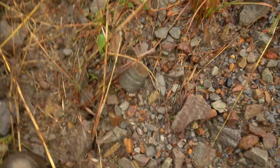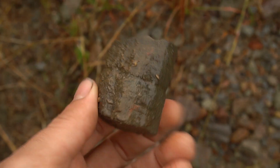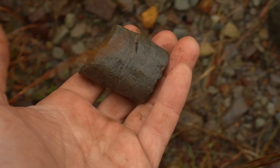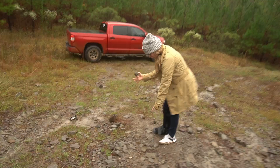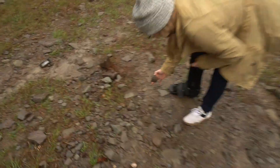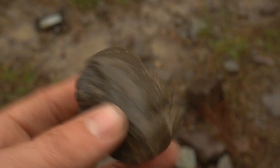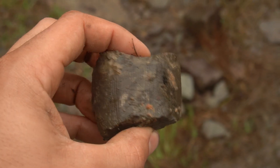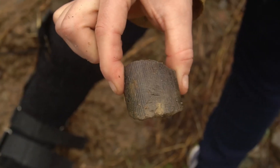Look at this big boy hiding down there. That one's sweet — that one makes me very pleased. What did we miss? Whoa, that's a big one. Oh my gosh, that thing's huge. Yeah, we walked over that like three times. Good eye — they're very defined.